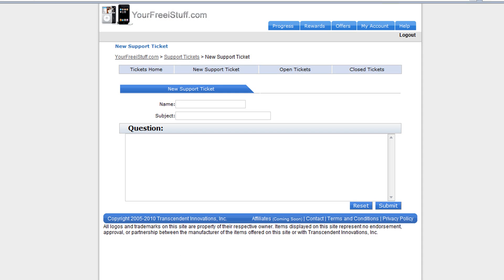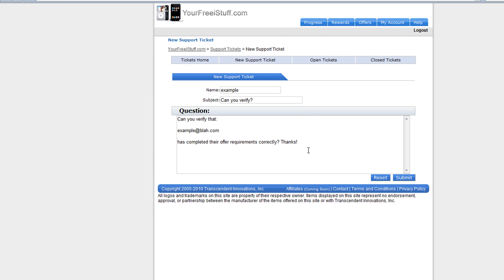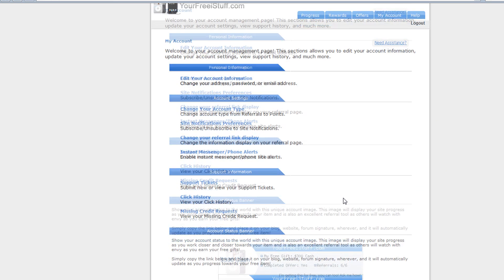Scroll all the way down to the bottom — you can see I've done this before — and click on 'New Support Ticket.' Name it whatever you want; I'm putting 'example.' The subject is going to be 'Can you verify' — you don't have to do it word for word. I've already copied the wording I use and I'll put this verbiage in the description. Paste it in — it's basically saying: 'Can you verify that example@blah.com has completed their offer requirements correctly?' Then click the Submit button. It takes about a day or two for them to get back to you.